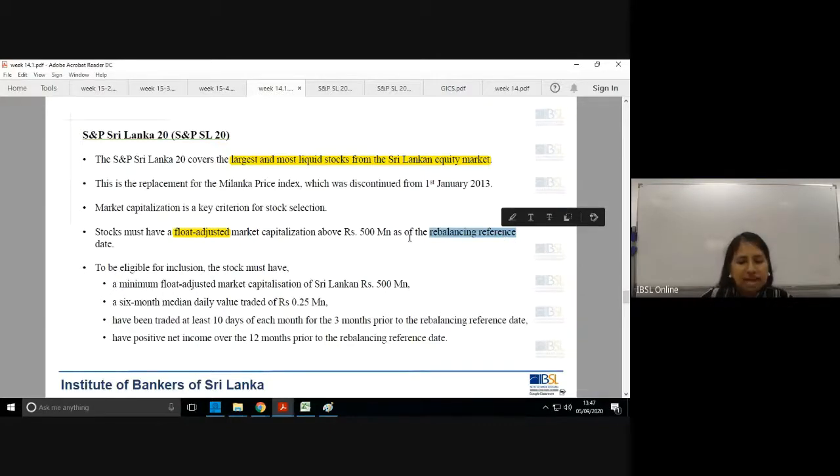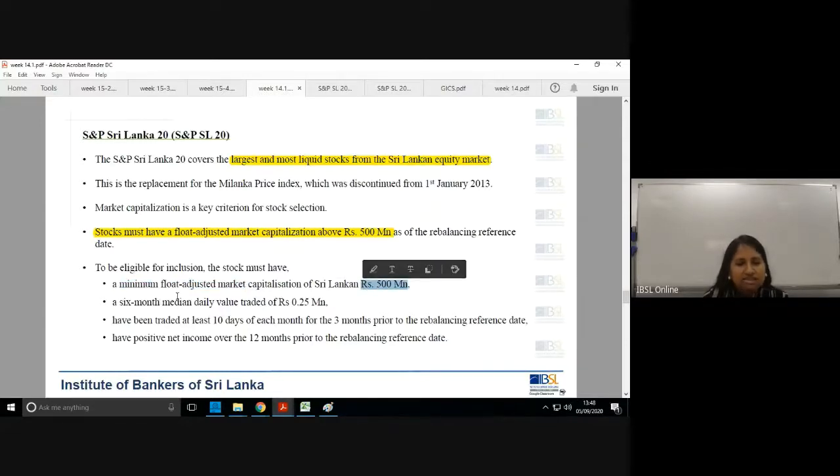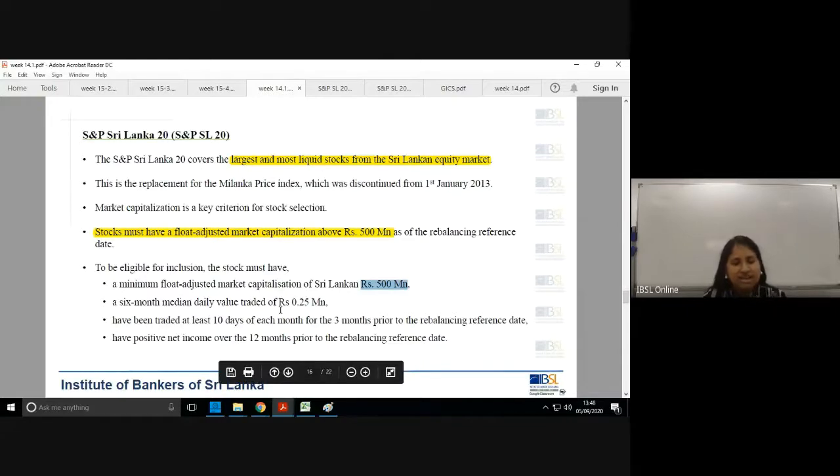To be eligible for inclusion in the S&P SL 20, a stock must meet three criteria: a free float adjusted market capitalization above 500 million rupees; a six-month median daily value traded of at least 250,000 rupees (0.25 million), traded on at least 10 days of each month for the three months prior to the rebalancing date; and a positive net income over the 12 months prior to the rebalancing date.